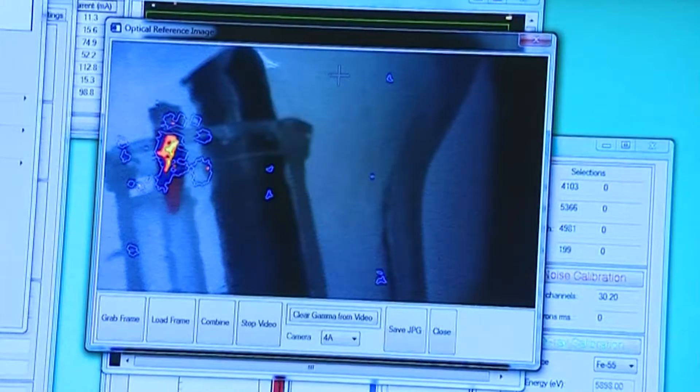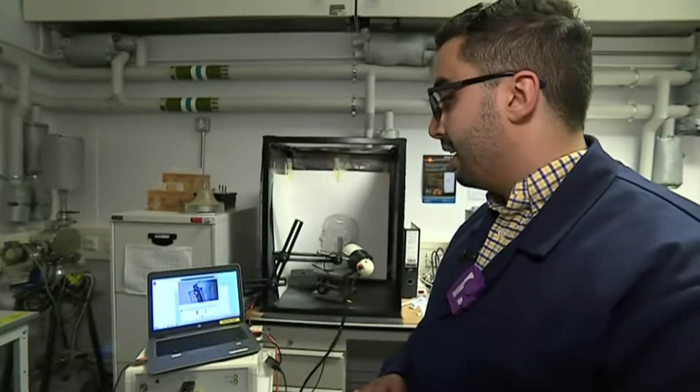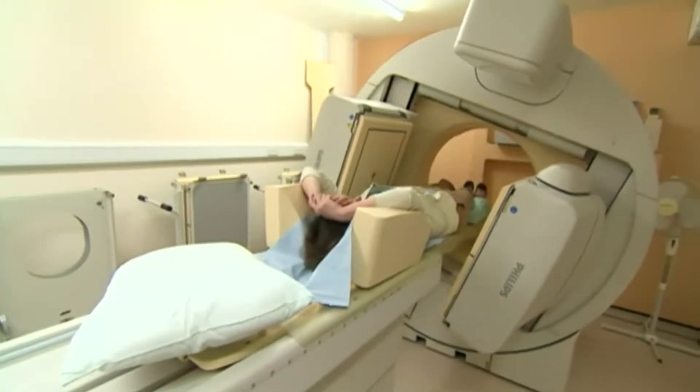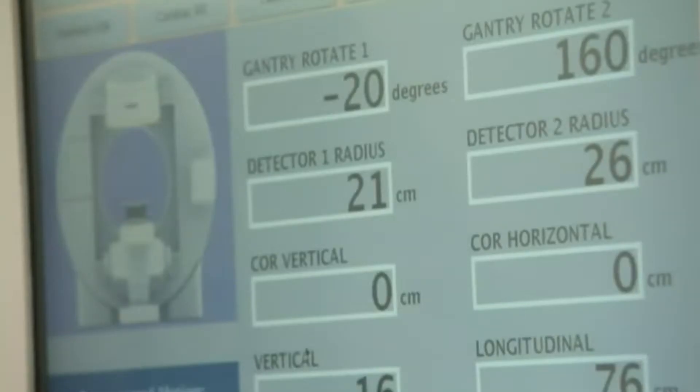This device is providing huge information about the abnormalities of tissues inside the human body. We can localise the abnormality using optical and gamma imaging at the same time. It's an alternative to the huge gamma-ray cameras used in hospitals.